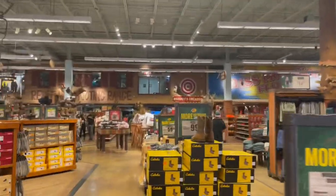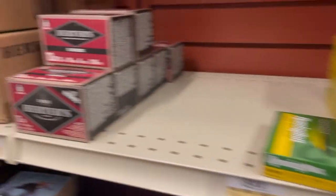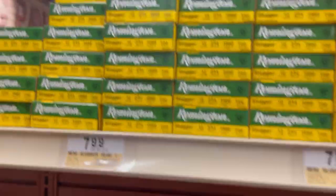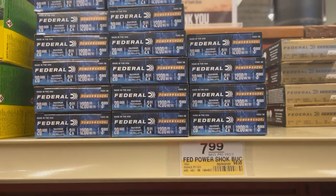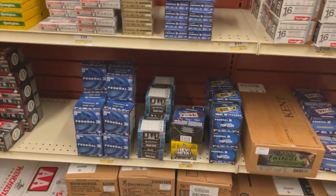Here we go again. As you guys can see, I have been working on a shotgun project, so I'm looking at all the different options I can find. I was very intrigued — there are lots of gauges to go around, lots to be found.